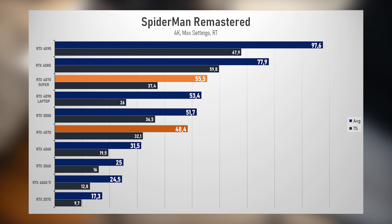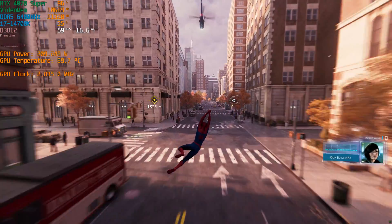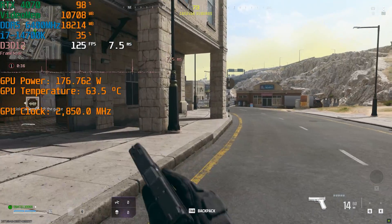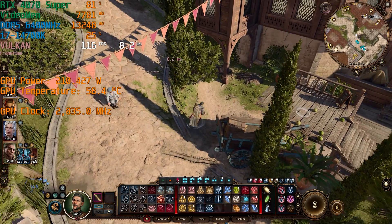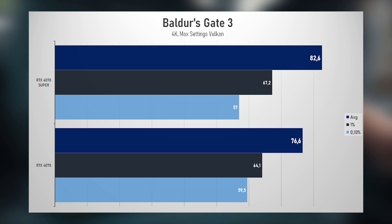In 4K it's clear — the Super provides a noticeable boost. You can feel the difference between 48 and 55 FPS. For comfortable couch gaming, the new model doesn't necessarily require sacrificing graphics quality. On the other hand, native 4K starts to struggle with 0.1% lows — sometimes the game feels a bit jerky. That's a general issue for Spider-Man, and with DLSS most of the problem seems to disappear. There were also freezes in Call of Duty Warzone, appearing and disappearing randomly — treat those results with a grain of skepticism. In Baldur's Gate 3, the processor constantly struggled at QHD and even 4K with DLSS. Only native 4K at maximum settings somewhat differentiated the 4070 Super, and less than I expected.